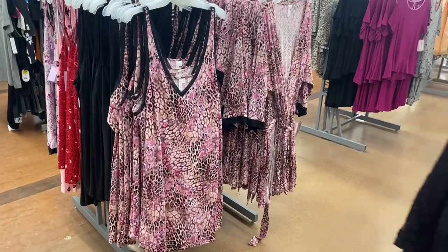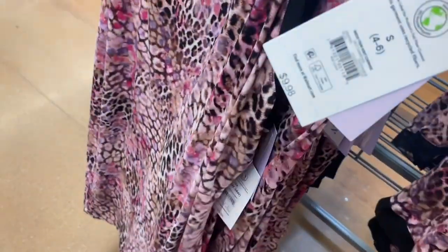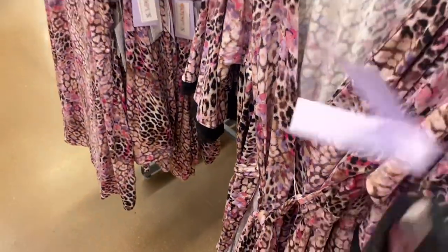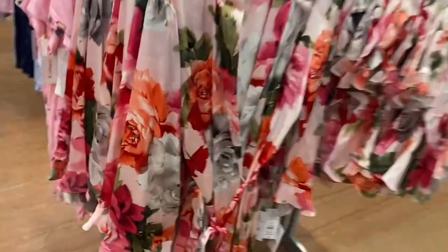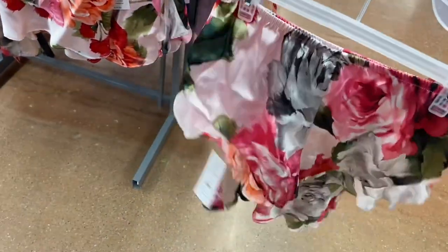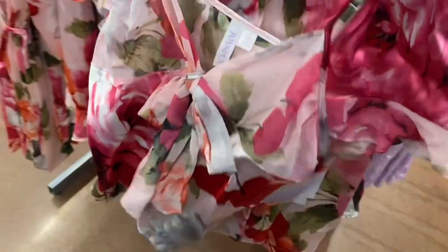These two I showed last time — just showing again in case you missed it. It's Joy Spun nightgown with mesh, like a tank top style. There are robes to match for $14.98, also in black. Then there's a new floral print satin robe for $16.98. It comes with a tank top and shorts — I like how it ruffles on the shorts. I wish they sold those shorts separately.